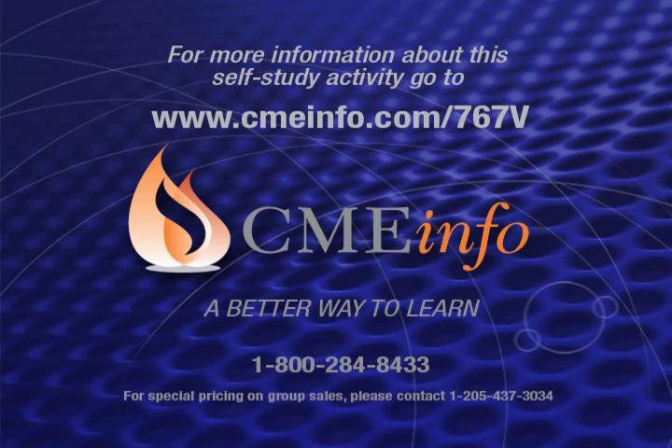Top quality board certification reviews and continuing education programs, guaranteed. For more information about this self-study activity, go to www.cmeinfo.com/767V, or call us at 1-800-284-8433.